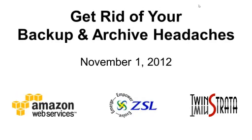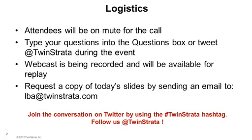Before we begin today's presentation, I'd like to review a few logistics. Our webinar will last just under an hour. The webinar will be recorded and made available for replay. Attendees will be muted during the call. However, you may submit questions at any time during the presentation using the chat box in the GoToWebinar control panel. We'll answer as many questions as time allows at the end of the presentation.